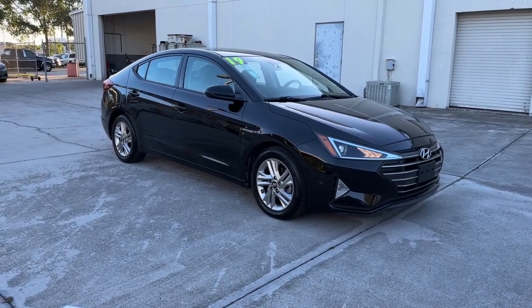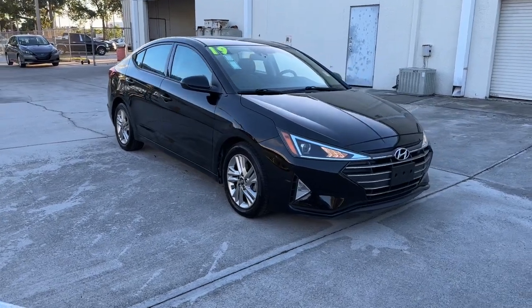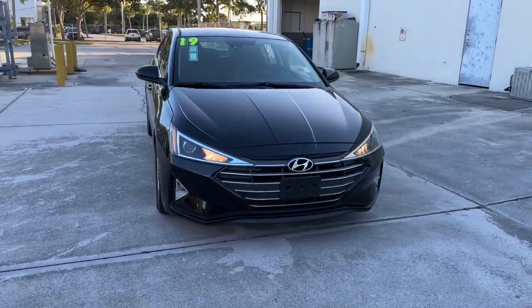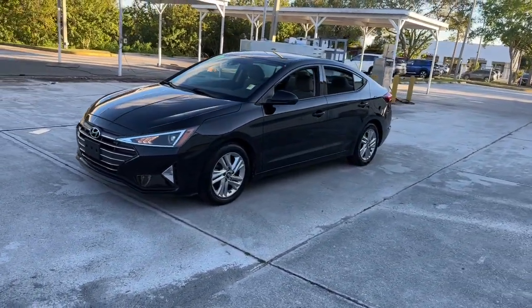Get acquainted with the 2019 Hyundai Elantra. With less than 60,000 miles on the odometer, this vehicle provides excellent value. Make a fresh start every day in this modern, tech-savvy Elantra.